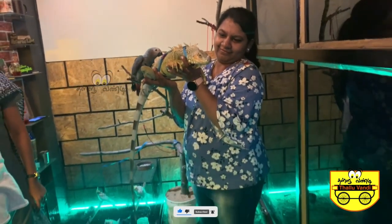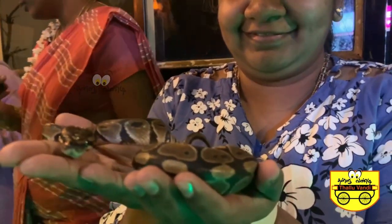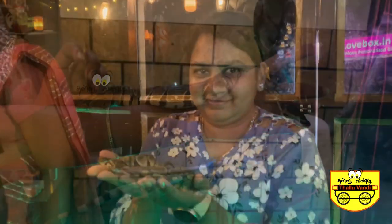If you look at the pets, there is a pet-themed restaurant. How did you get this idea? Actually, first we started the cafe, and then we included the exotic animals.